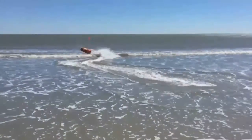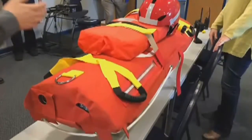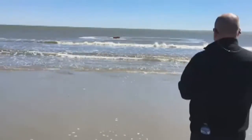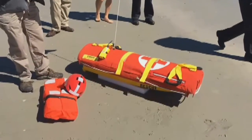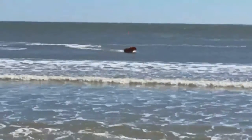There goes Emily — a robot lifeguard Myrtle Beach firefighters will use this summer to help keep people safe on the beach. Emily stands for Emergency Integrated Life-Saving Lanyard, and it's a remote-controlled buoy that can hold up to six people. Myrtle Beach firefighters tested out Emily earlier in March and were impressed with its speed of nearly 35 miles per hour.